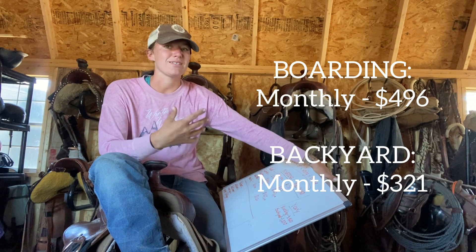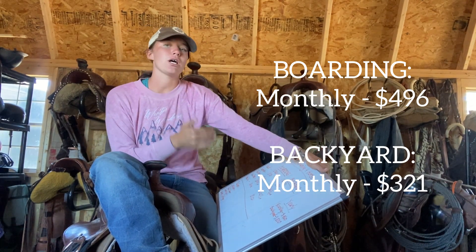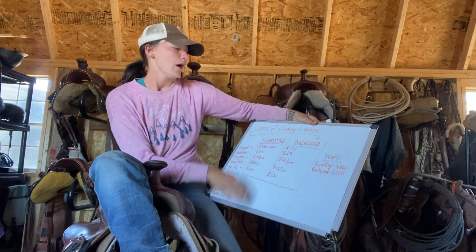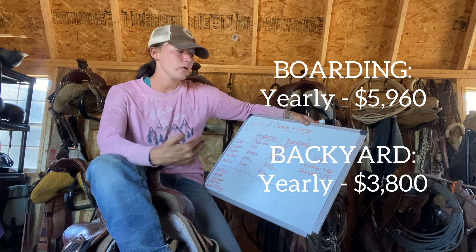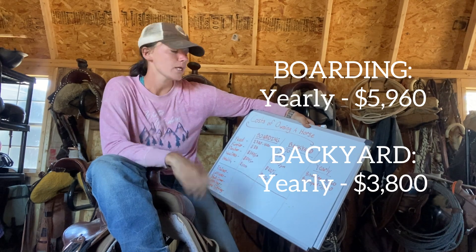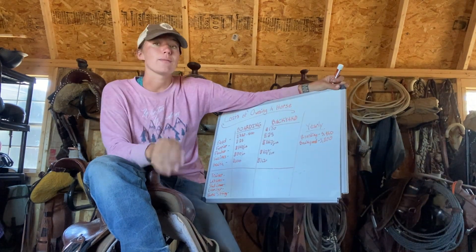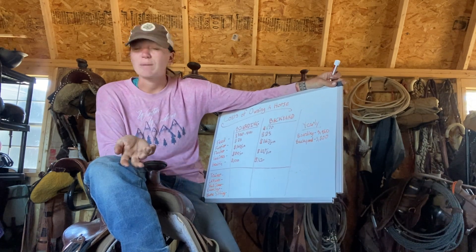Now that we've covered monthly and optional expenses, I've done the calculations for how much it costs per year to own a horse for boarding versus backyard — not including the optional stuff, just the required items up top. If you board your horse, you can expect to spend about $5,960 a year for one horse. For backyard, you can expect to spend about $3,800 a year — so roughly $4,000. Again, this does not include emergency vet bills, unexpected vet bills, or unexpected expenses.